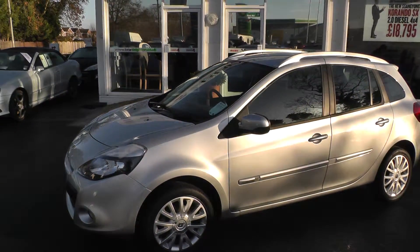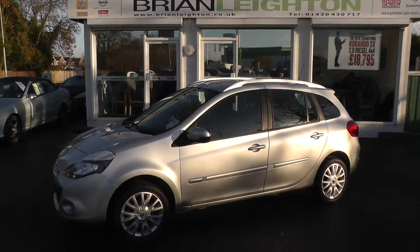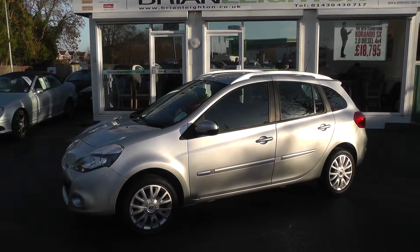This vehicle comes under our cared for package, which comes with 12 months Renault warranty, 12 months roadside assistance, and 12 months MOT.